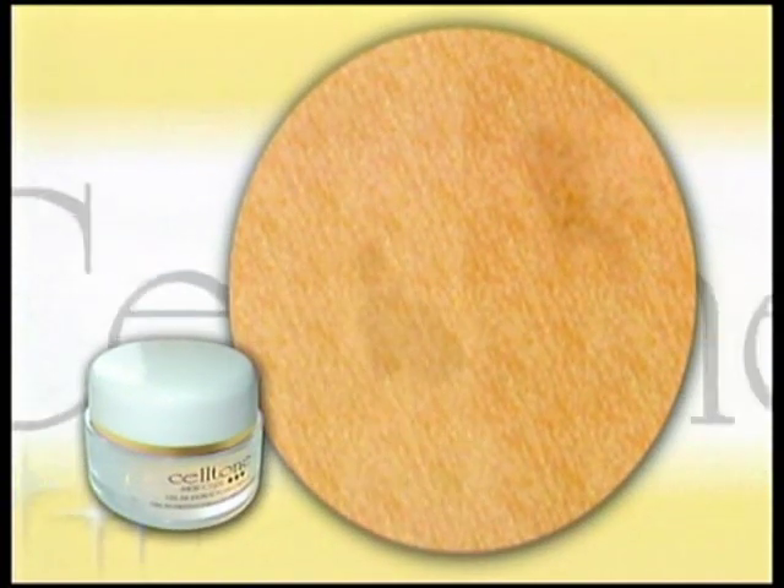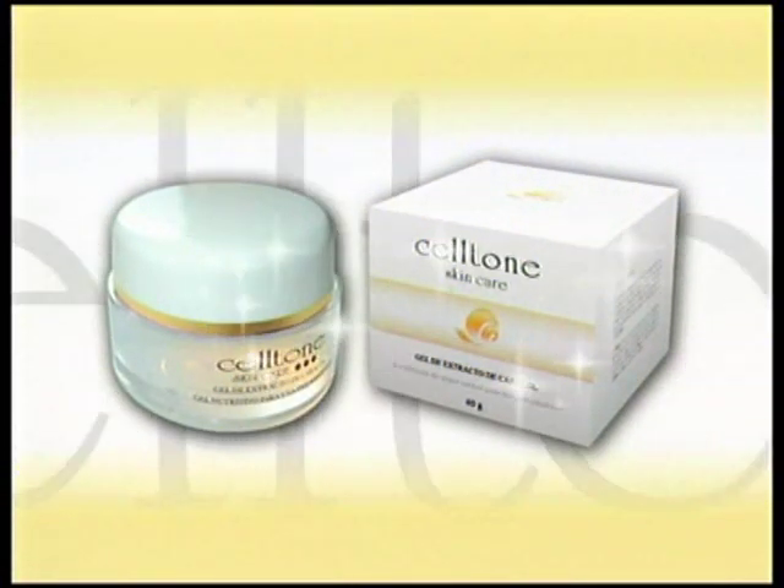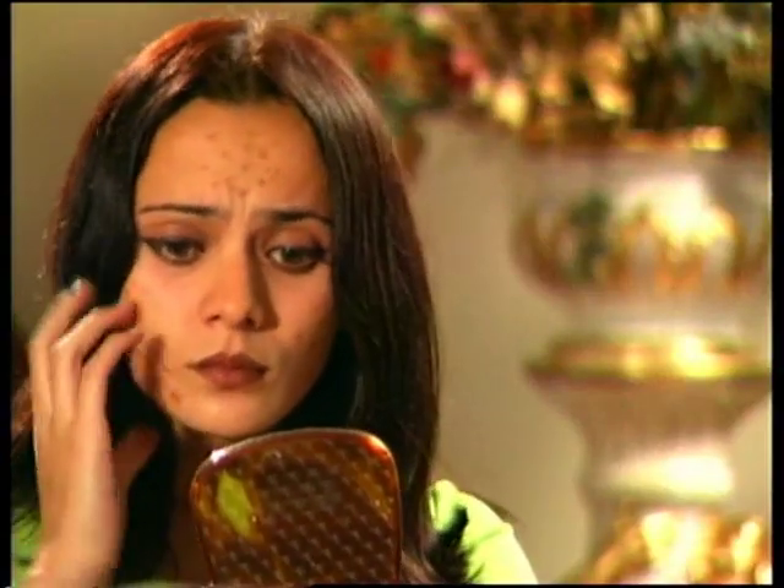Snail gel also has glycolic acid, which provides a natural peeling effect, eliminating dead skin cells, allowing the intake of the ingredients needed to regenerate the damaged tissue.